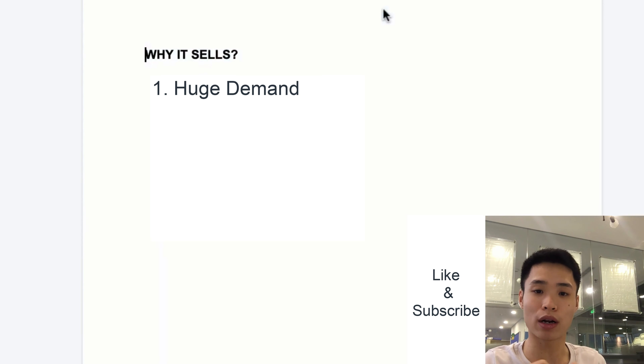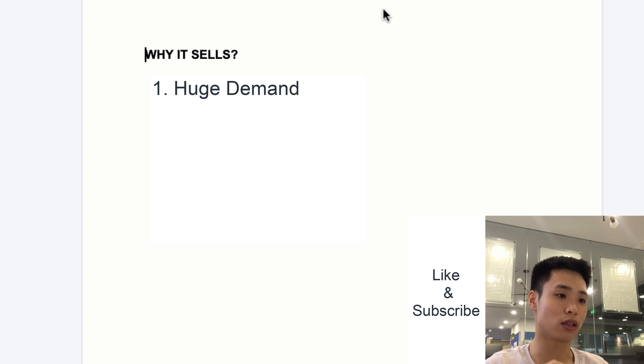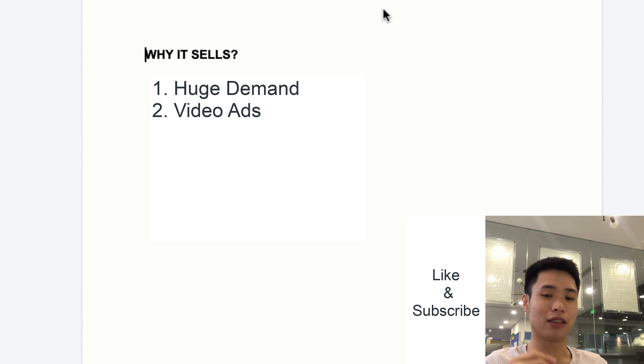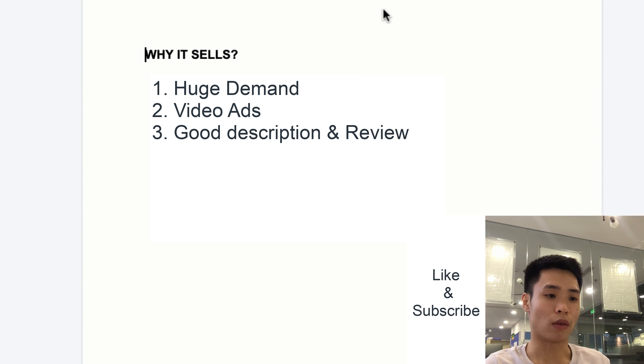So why does this product sell? Number one: demand. We are in a pandemic where people have to be very careful in public. Everybody needs to wash their hands before doing anything outside the home, so this product has huge demand right now. Number two: the Facebook video ad is straight to the point — it's short, simple, and shows exactly what the product is.